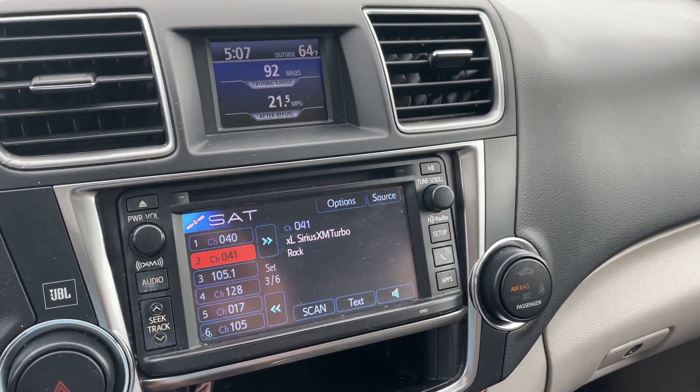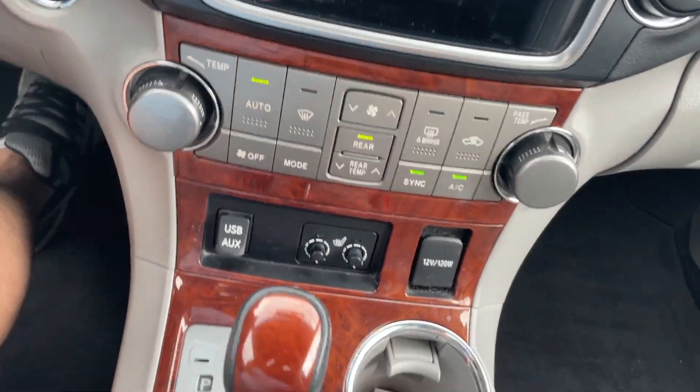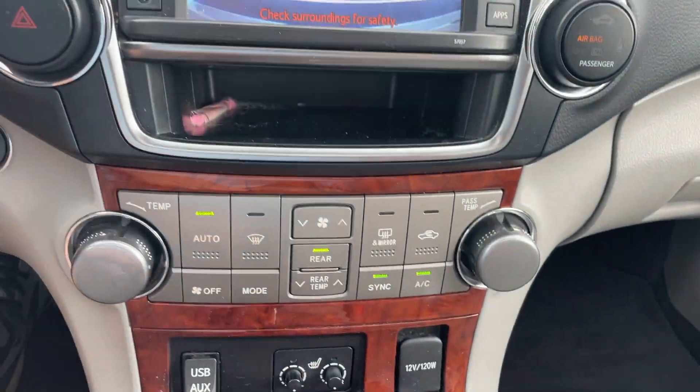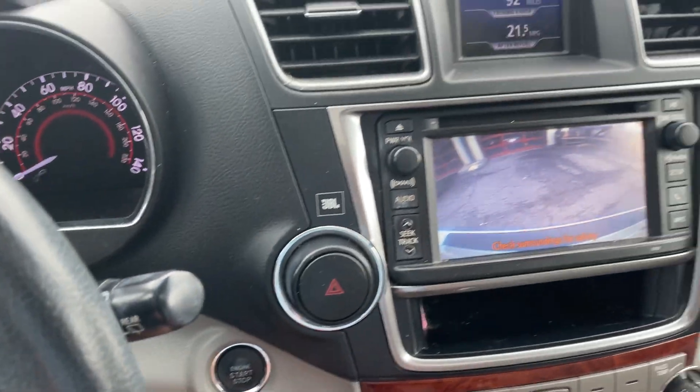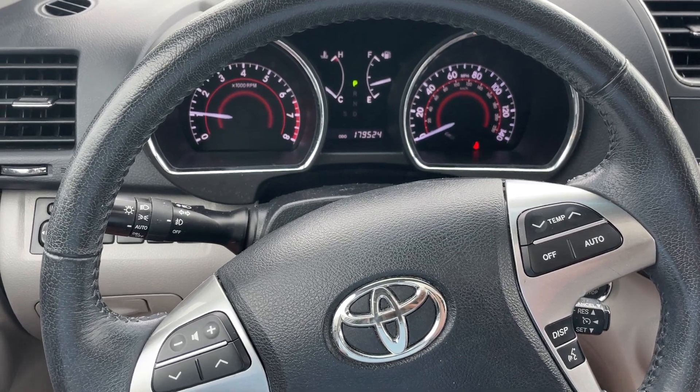They're good on gas. Got the satellite radio, backup camera, Bluetooth, climate control — all the bells and whistles. Push to start. Very clean car. Give us a call today: 502-245-1410.